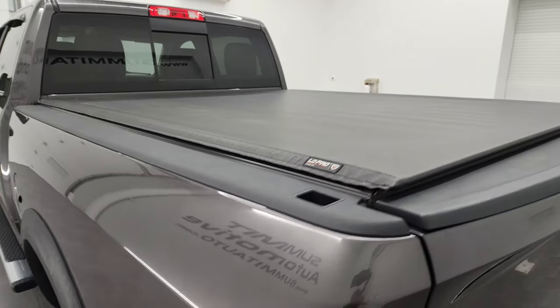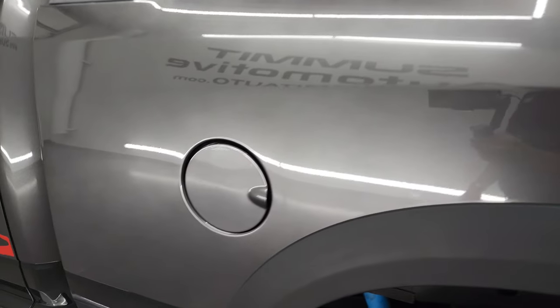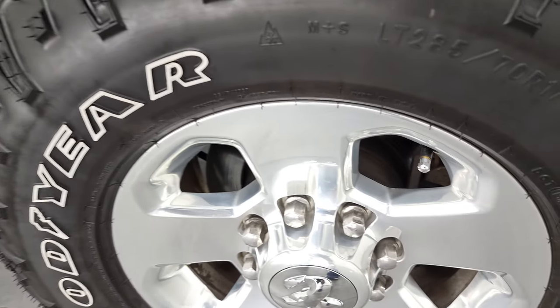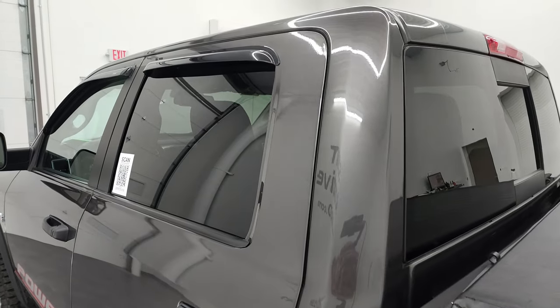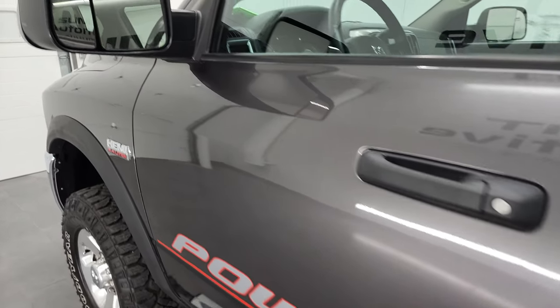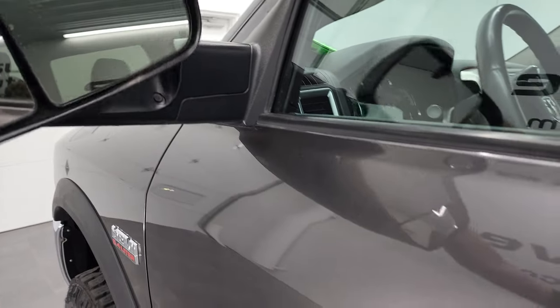No rips or tears on that tonneau — it's in really nice shape. Going down the driver's side, it's just as clean as the passenger side with no major dents or dings on the box. The back rim is in fantastic condition. Down the rest of the driver's side, the cab and doors all look really good. It does have heated fold-out tow mirrors with built-in directional signals that fold up and fold in.